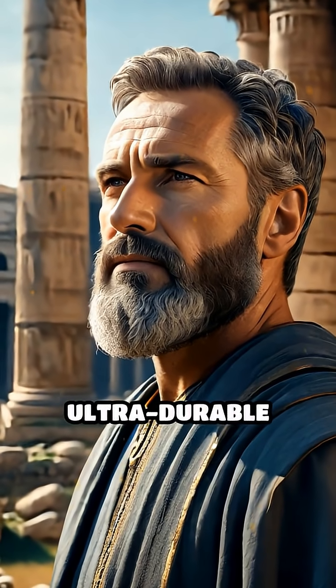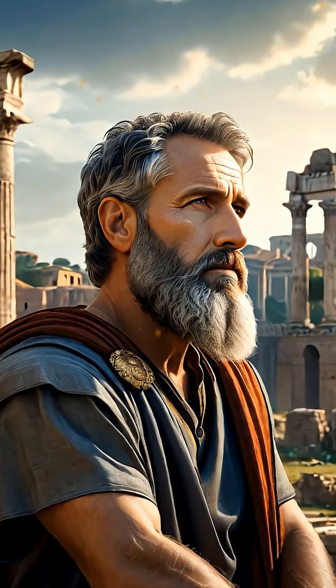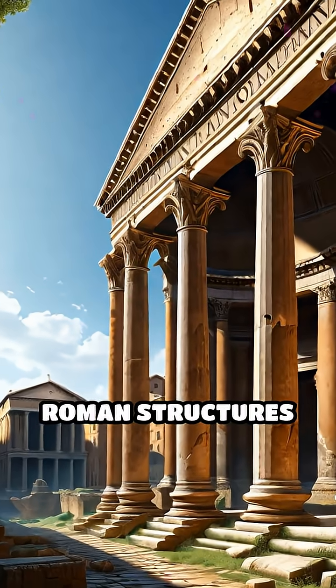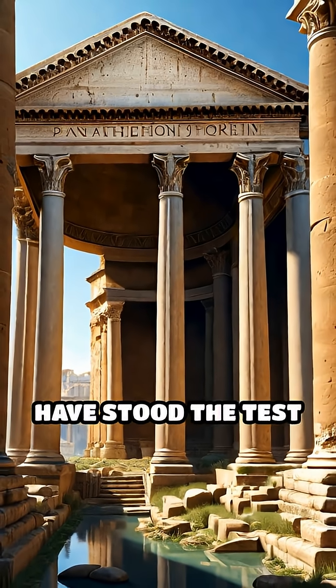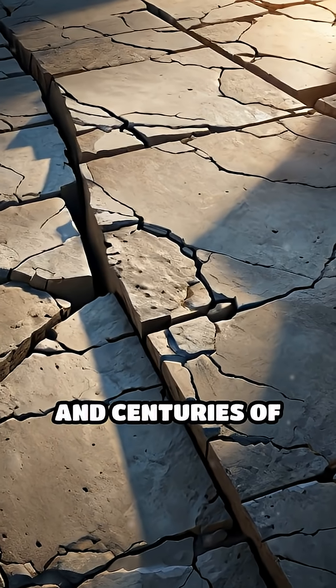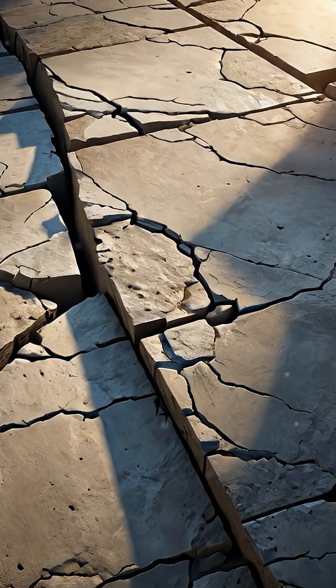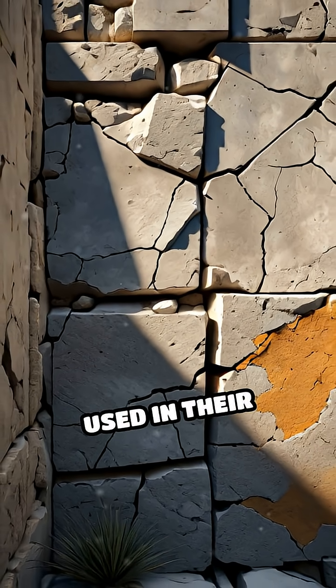What if the key to ultra-durable construction was discovered over 2,000 years ago? Ancient Roman structures like the Pantheon, aqueducts, and amphitheaters have stood the test of time, enduring earthquakes, storms, and centuries of wear. Their secret? A unique blend used in their concrete.